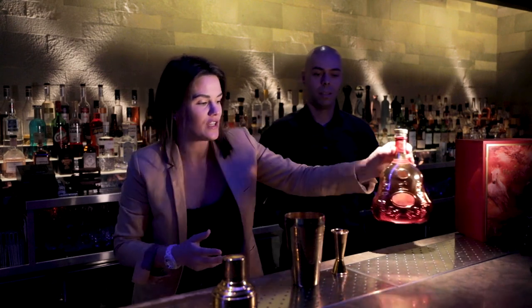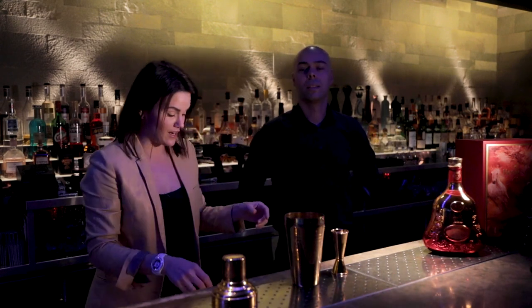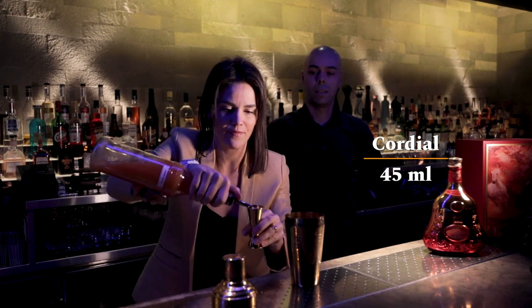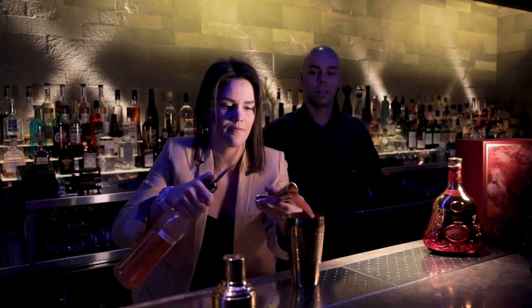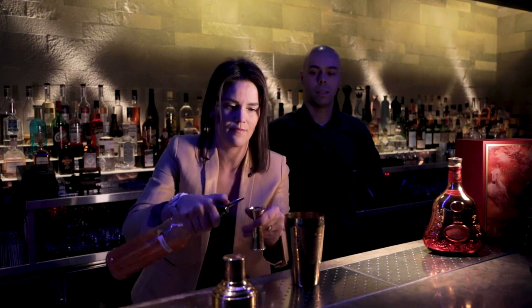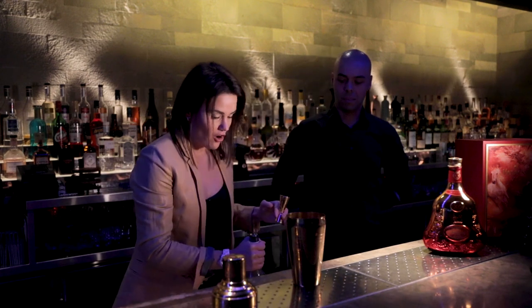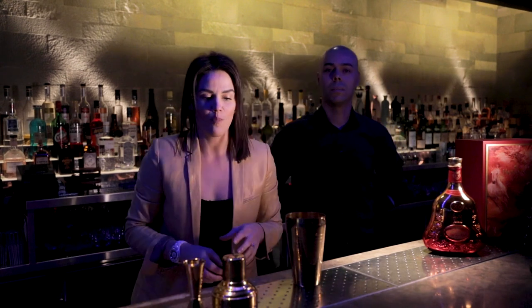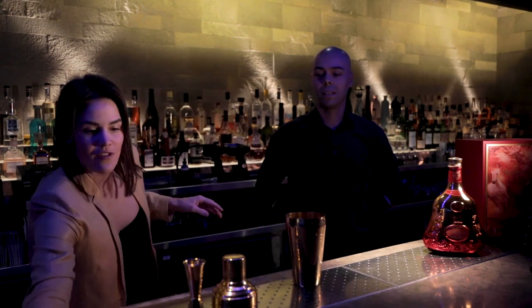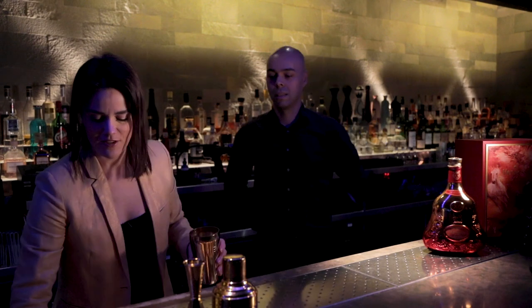Then we have a special cordial which is made of carrots, rosemary, and apples — I'm going to use 45ml of that. All the ingredients you should be able to find in your home pantry or local market. The cocktail is very simple, really easy to make.